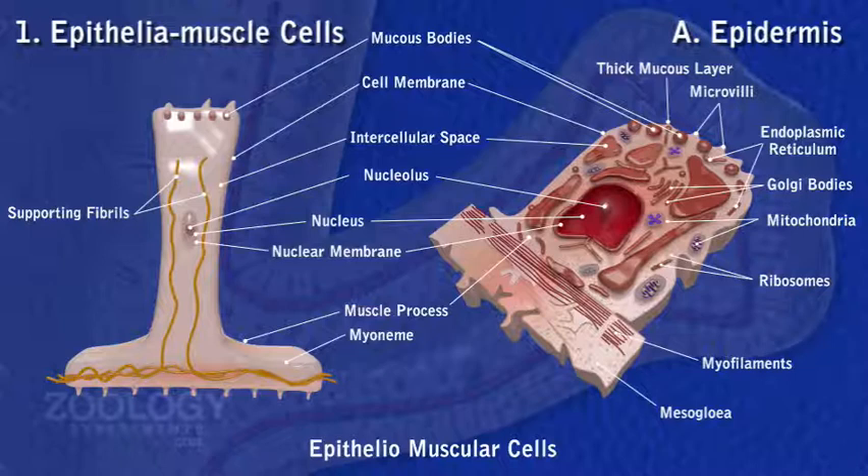Muscle processes contain a contractile fibril called the myoneme. Muscle processes of the cells are embedded in surface folds of mesoglia. Contraction of these processes shortens the body or tentacle. A pair of noncontractile supporting fibres extend into the epithelial part as well as the muscle processes of the cell.